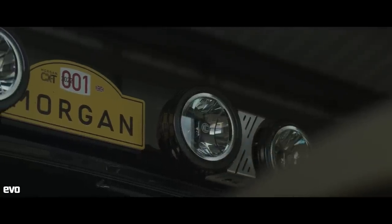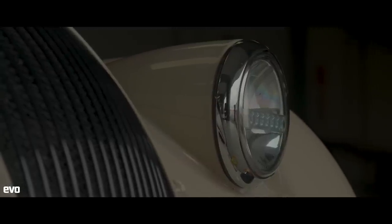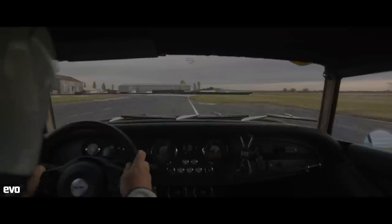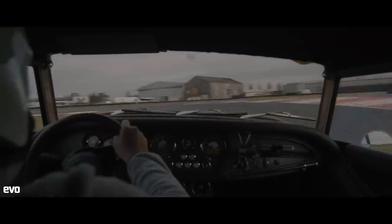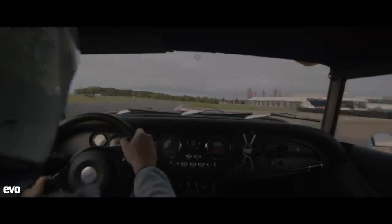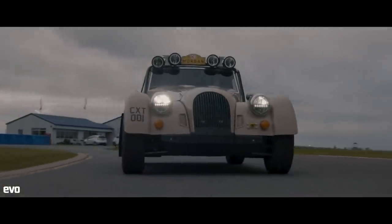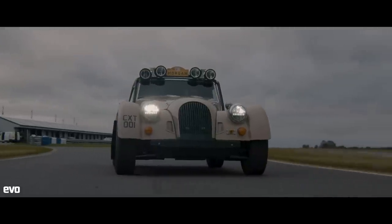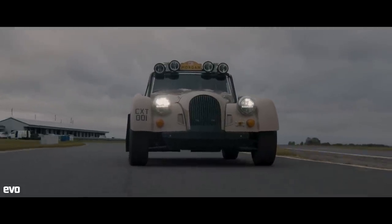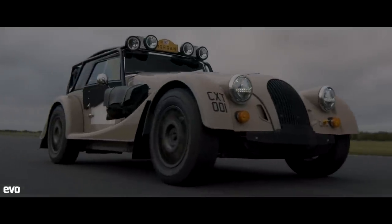However, there's something about the CXT that is hard if not impossible to resist in any context. And because there are quite a few curbs to contend with at Bedford, plus some grass that needs a trim in places, we just wanted to see how quick it is relative to all the other road cars we've timed around here recently. And if you have to ask why, then maybe the question you should be asking is why not?